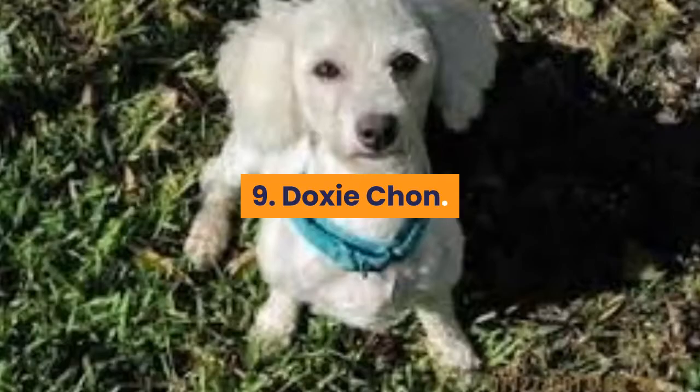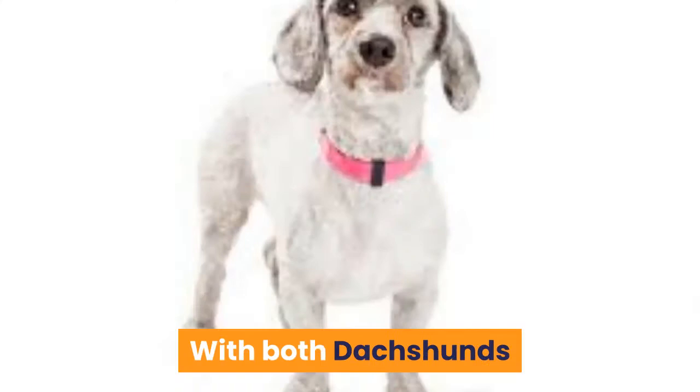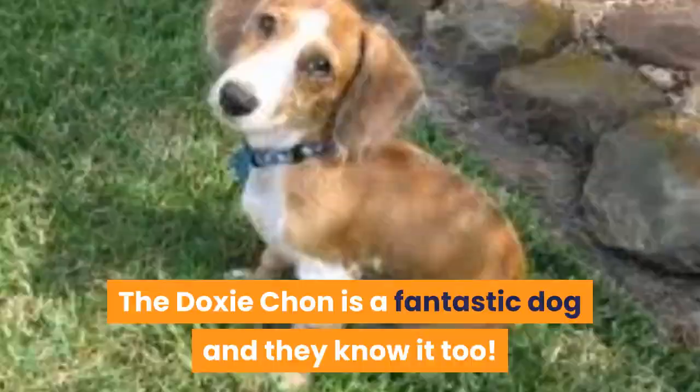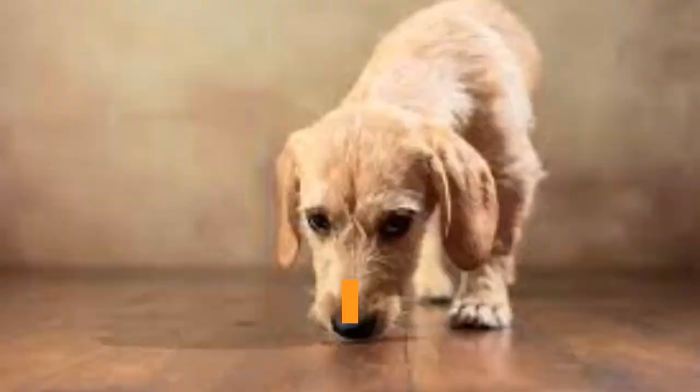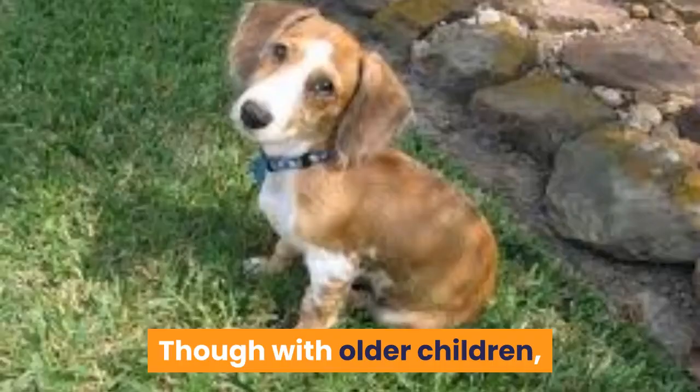9. Doxychon. Parents: Bichon Frise x Dachshund. With both Dachshunds and Bichon Frises being known for their big personalities, you can be sure that this hybrid of the two will follow the trend. The Doxychon is a fantastic dog and they know it too. Fearless, playful, and irrefutably social, Doxychons make great pets for families in both country and city areas — so long as they aren't left alone for long periods. These dogs do best with careful and regular attention, making them great for families with children, but perhaps not infants or toddlers, as they are quite sensitive. Though with older children, the Doxychon will make wonderful playmates. Early socialization will be necessary.